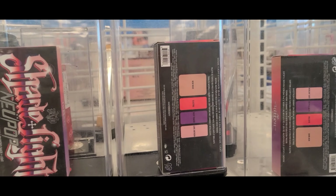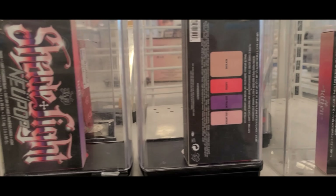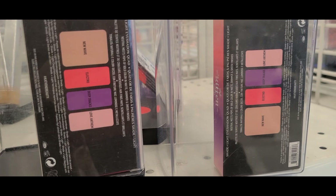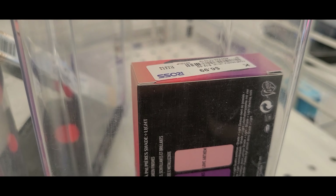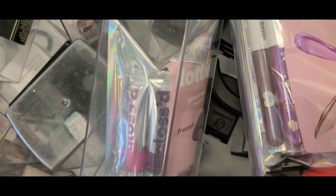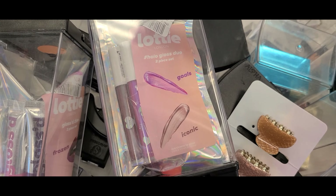They had more of these mini kitten palettes from KVD — these are $6.99 each. From Lottie London they had these lip gloss duos marked down for $3.49 each.